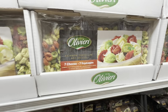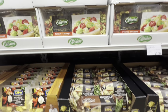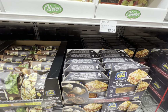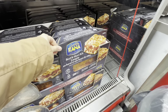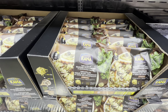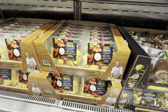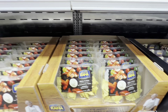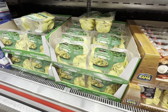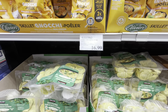Rainbow tortellini is on a reduced price — $3.50 off. Other pasta options include lasagna at regular price, lobster ravioli for $17.99, and Kirkland spinach and cheese ravioli for $16.99.